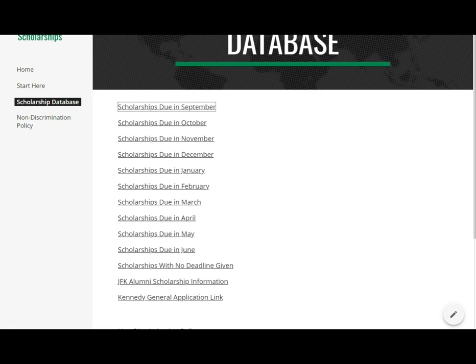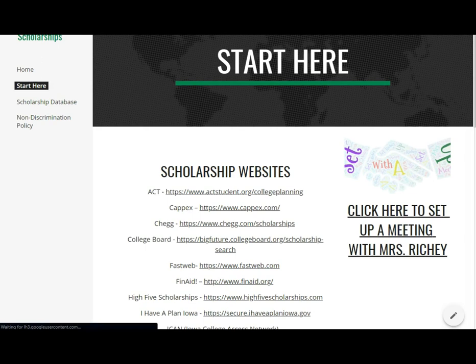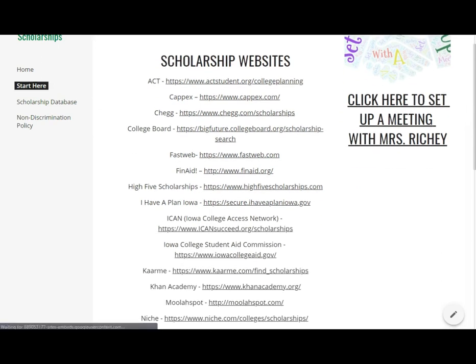This is absolutely not an exhaustive list of all the scholarships out there — it's a compiled list I've organized to help you so you don't have to go to all these different websites. I do recommend looking at the Start Here page and browsing other engines as well. There are millions of scholarships out there, and there's no way I could put them all on one website. Start with Start Here, go through those websites, and then go to the scholarship database.